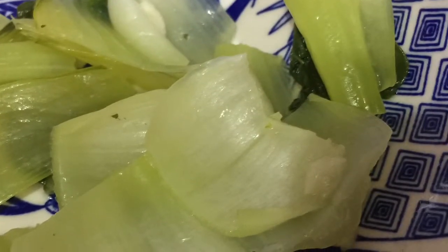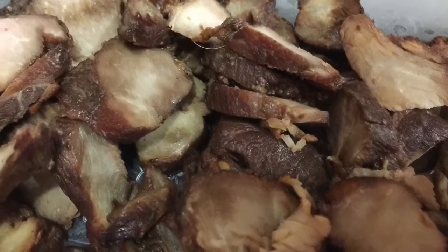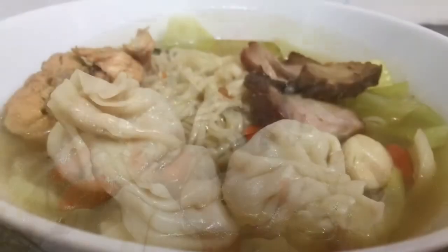Then I put some veggies she cooked in it and also some char siu — this one she actually tapau from outside. This is my wonton noodle. Absolutely delicious.